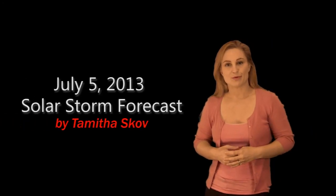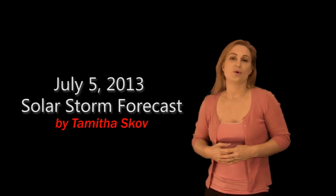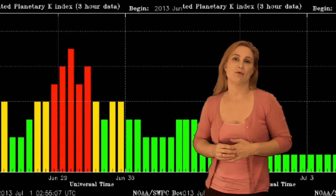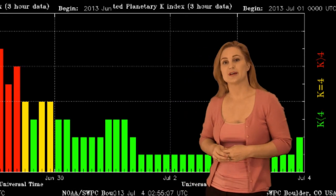I'm Tam at the Scope with your Space Weather Forecast for the week of July 5th. We're coming down off the high from that geomagnetic storm back on the 29th — you can see it in red. I'll chronicle that in a separate report, but it's been all quiet at Earth ever since.